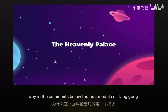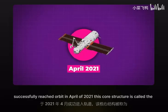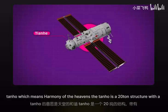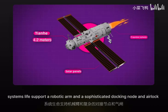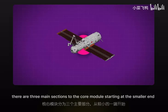The first module of Tiangong successfully reached orbit in April 2021. This core structure is called the Tianhe, which means "harmony of the heavens." The Tianhe is a 20-ton structure with a maximum diameter of 4.2 meters and contains everything necessary for a functional space station that can support a crew of three — solar panels, propulsion systems, life support, a robotic arm, and a sophisticated docking node and airlock.